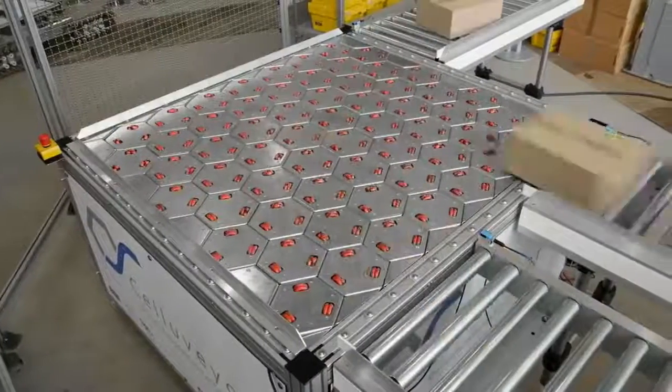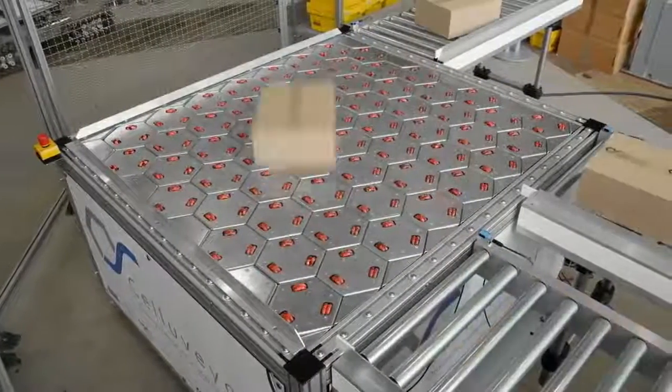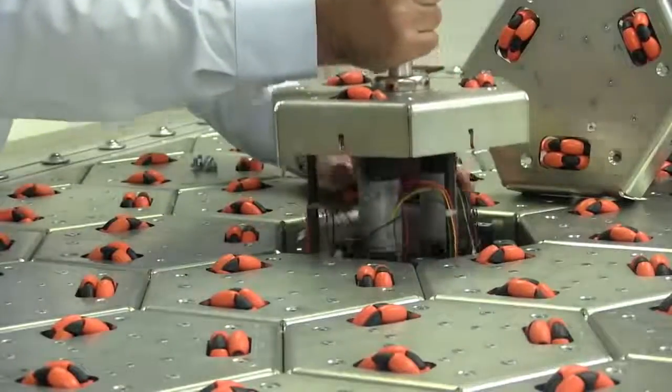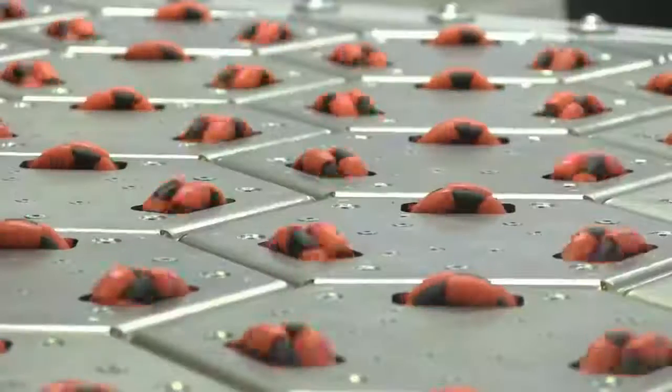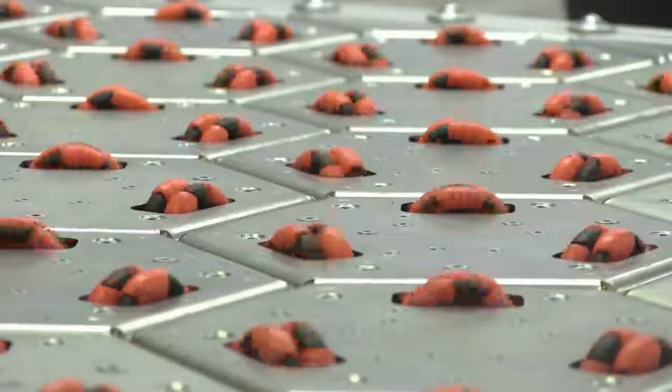With companies like DHL having to deliver thousands of packages daily, it's literally impossible for workers to sort them out, so they have transport systems with individual control of the wheels, which make packages able to move in all orientations.